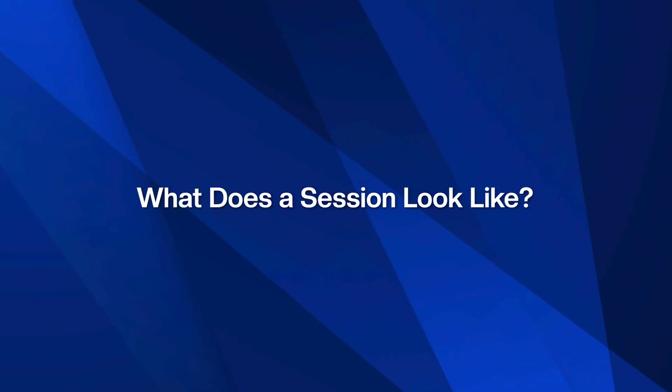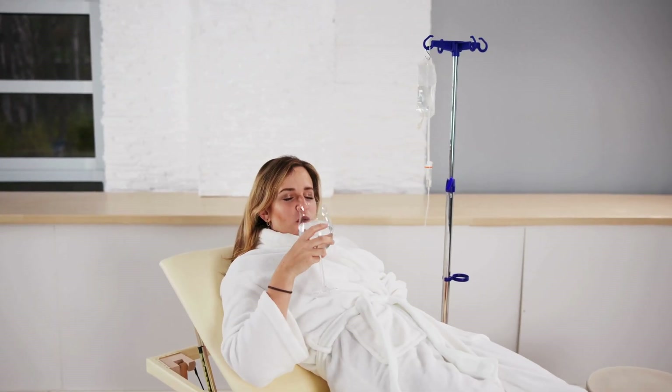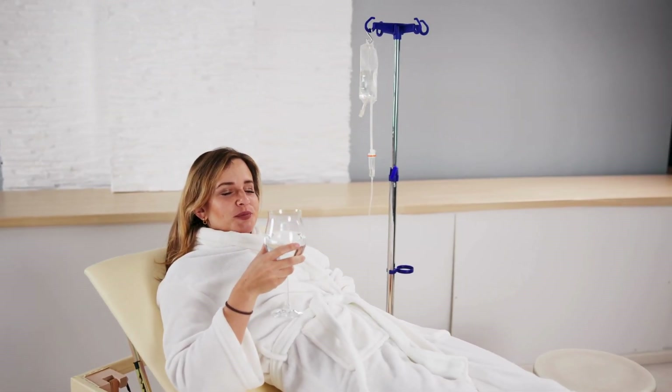So what does a session actually look like? It's simple and comfortable. A small amount of blood is drawn, passed through a sterile external circuit where it's treated with ozone first, then oxygen, and safely returned to the body. The entire session usually takes around 45 minutes to an hour, and most patients are relaxed, seated, and completely eased throughout the entire treatment.